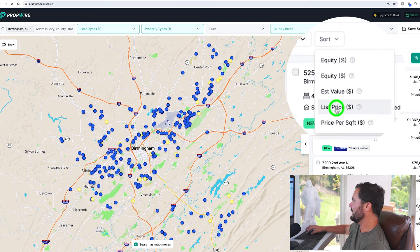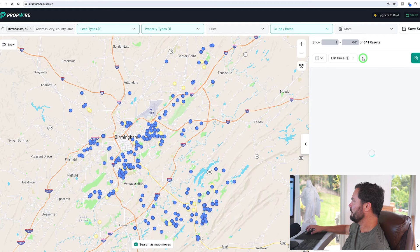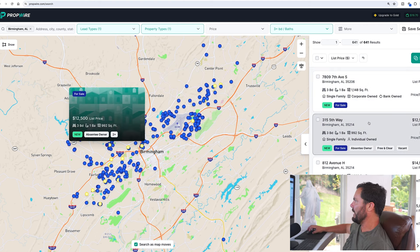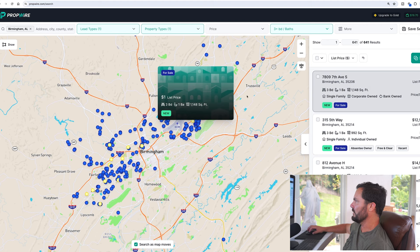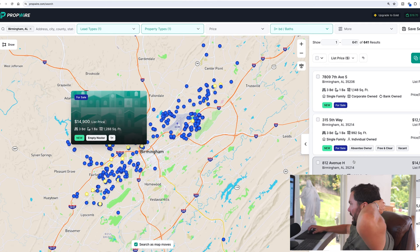I'm sorting from lowest to highest list price. I put in some basic filters inside PropWire — on the left is a map with dots of properties, and on the right are individual records. If I run my mouse over each one it shows me where it's at on the map. Now I want to go through and look for properties I want to go after.